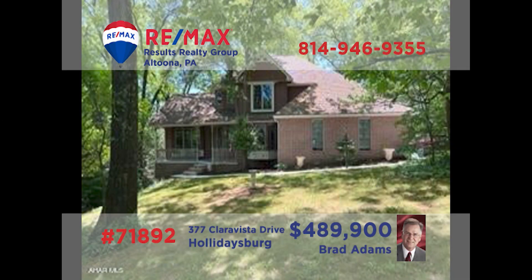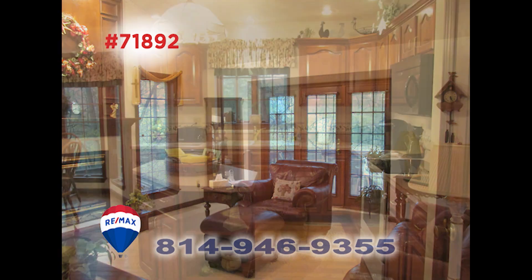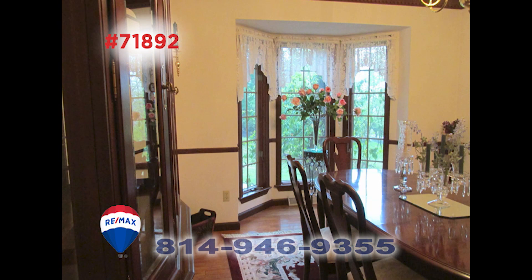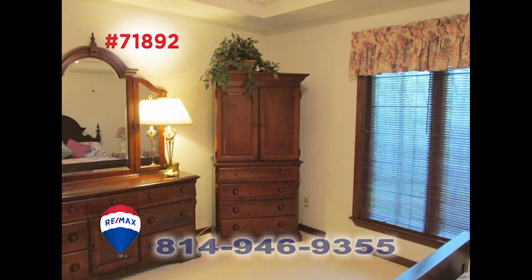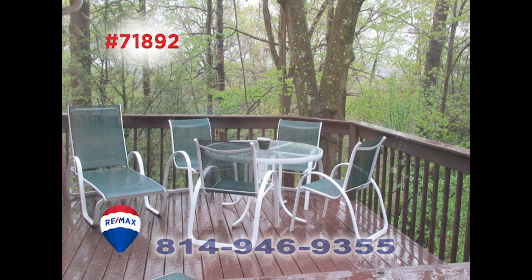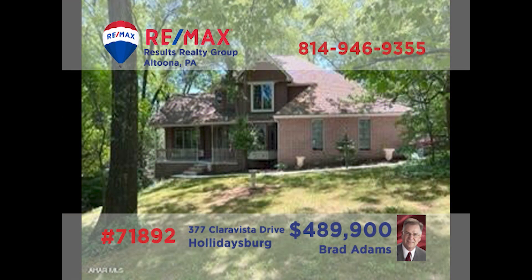Just wait until you see the luxury on display in this exceptional Hollidaysburg home presented by Brad Adams. Relax under the cathedral ceilings in the living room. Prepare everyone's favorite meals in this well-appointed kitchen before gathering to enjoy them in the formal dining room. You'll find four bedrooms and three and a half bathrooms, including a master suite with a whirlpool tub. Schedule an exclusive tour with Brad right away.